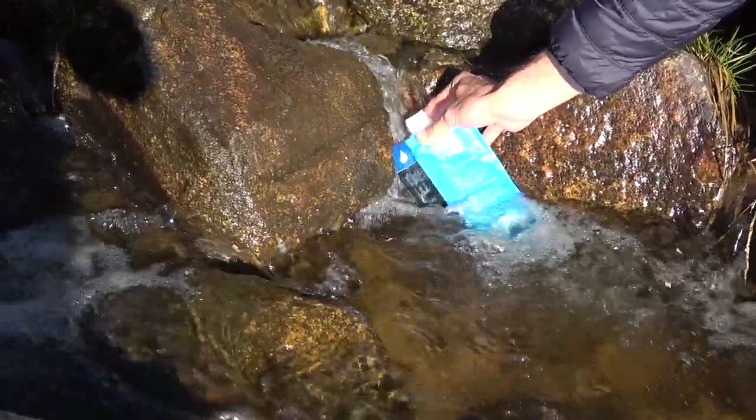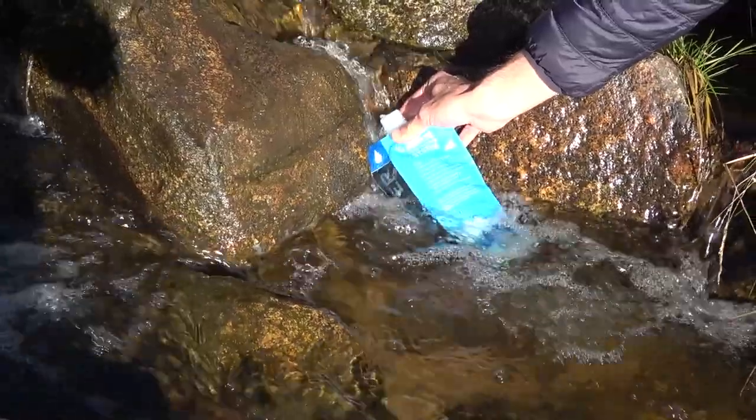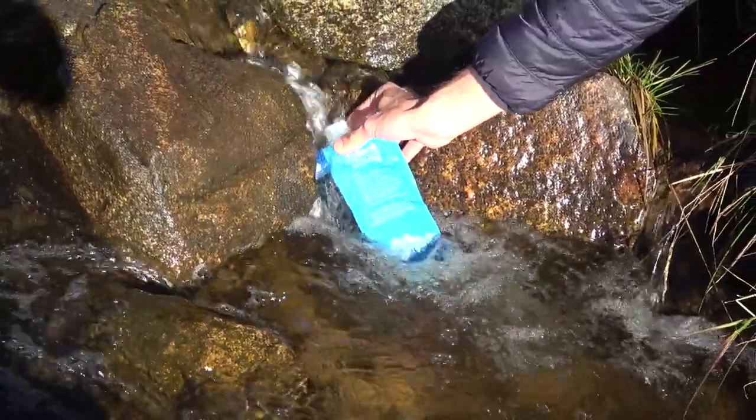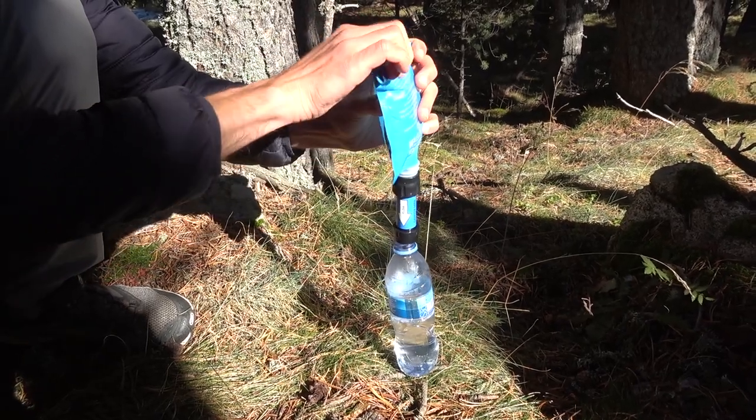We normally collect our water beforehand in two of our water containers, but if the river or water source is close we do it right at the place. We always filter the water for drinking.